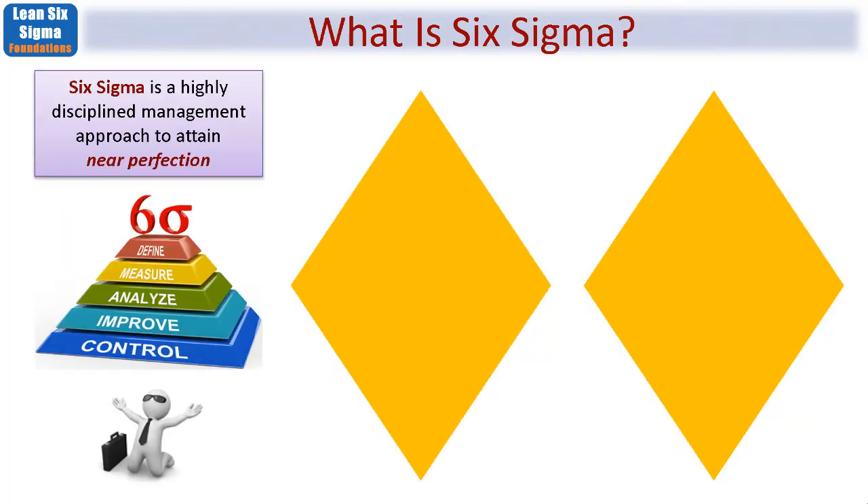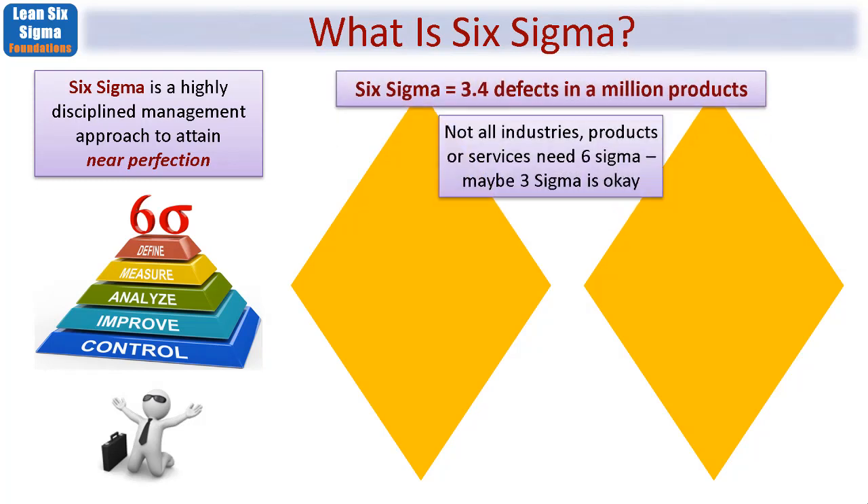So what exactly is Six Sigma? It's a highly disciplined management approach to attain near perfection — and here we're talking about Six Sigma, not Lean, which I'll come to shortly. We use 'near perfection' because no matter what processes we're involved in, we might strive for perfection but there's no such thing as a perfect process. What Six Sigma means, statistically, is that for every million products or processes you create, you only get 3.4 that are defective. You could have four or three Sigma, or even one Sigma, and that might be appropriate depending on the industry.